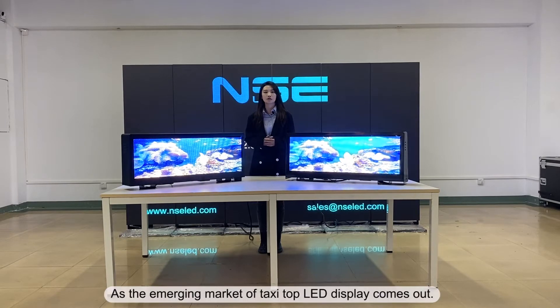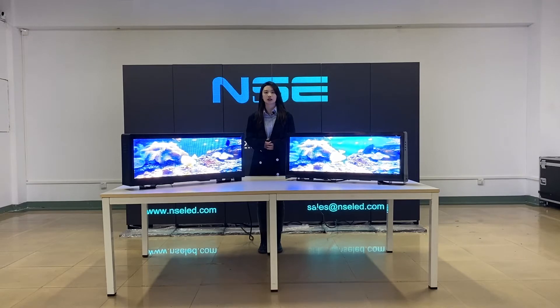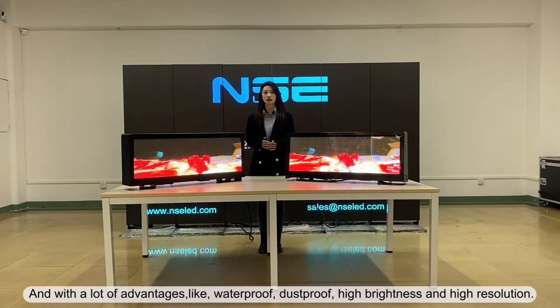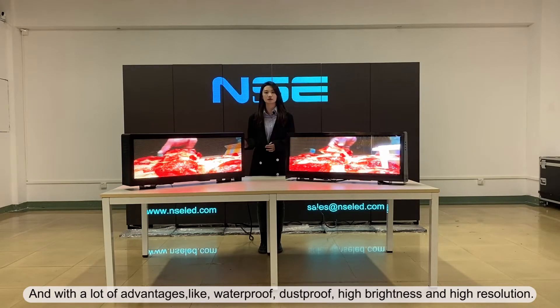As the emerging market of taxi top LED display comes out, a number of countries would rather choose taxi top LED display for outdoor advertising than traditional digital signage. Besides, taxi top LED display is more intelligent and with a lot of advantages like waterproof, dustproof, high brightness and high resolution.